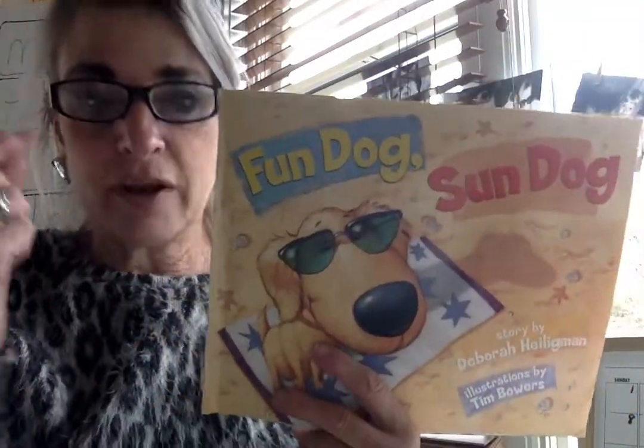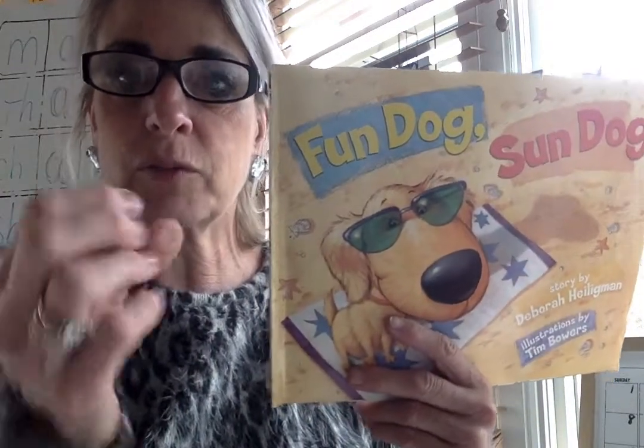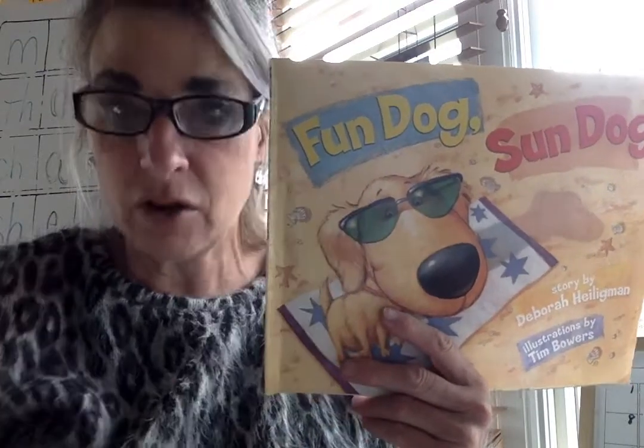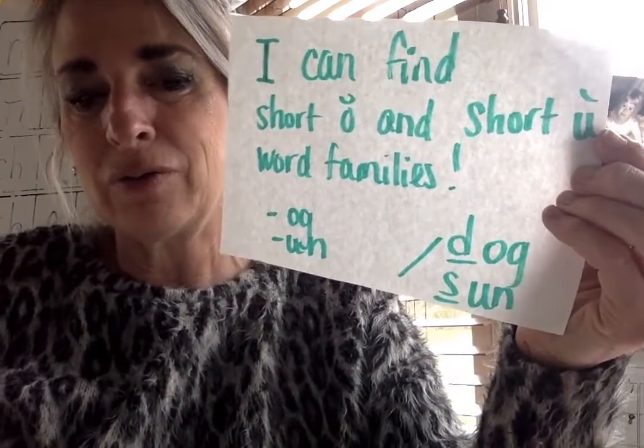I love these kinds of books — they're awesome because our brain is getting used to seeing those word families: un, og. They're getting quicker, we're mastering those and securing them. We're also getting other word families — some short, some long. When you hear the first word, you can make the other one and try a new word. Does it sound right? Always strategizing and using strategies to help me understand what I'm reading better. Boys and girls, say with me: I can find short O and short U word families. We also found other word families too. Have a good day, boys and girls — bye-bye!